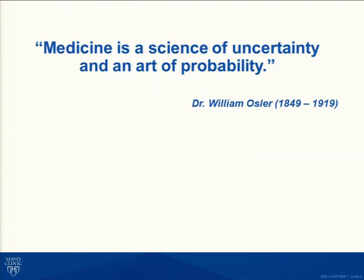This next slide lays out one of the most important things we need to think about in this whole process. Dr. William Osler, considered the father of modern medicine, gave us this quote — and it's brilliant that something from over 100 years ago is still relevant today: 'Medicine is the science of uncertainty and the art of probability.' If you think about why we order tests and how we evaluate patients, this really says it all.